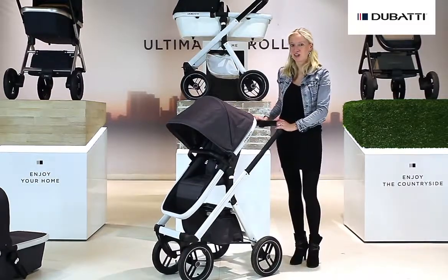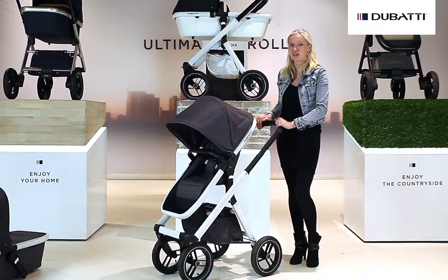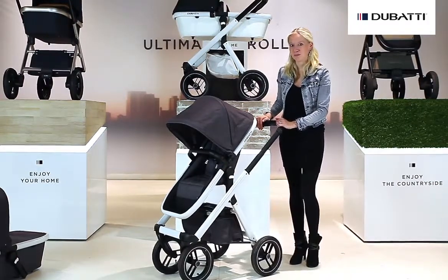The Doubati One, the ultimate stroller. For more information or to find a retailer in your area, please visit our website, doubati.com. Thank you.